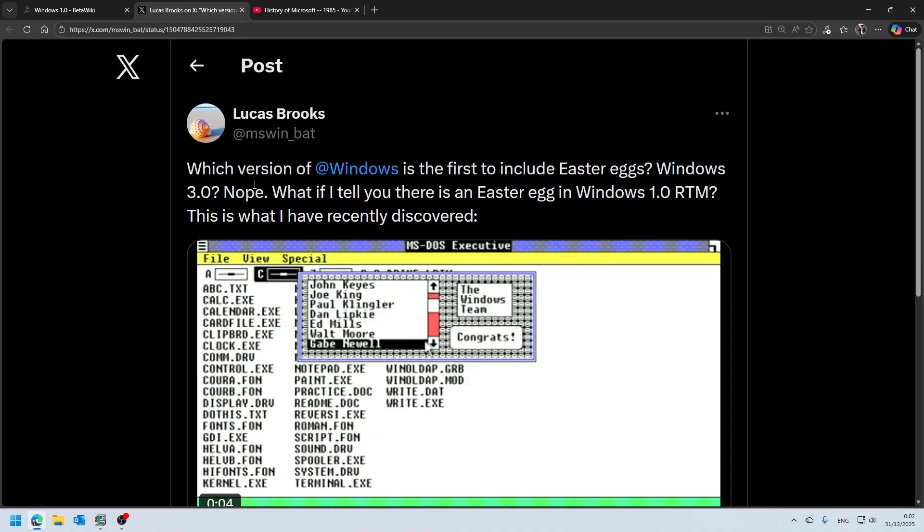A couple of years ago, Lucas Brooks discovered the key combination for this easter egg. But the cool thing is that Steve Ballmer actually hinted about this easter egg at the launch event of Windows 1.